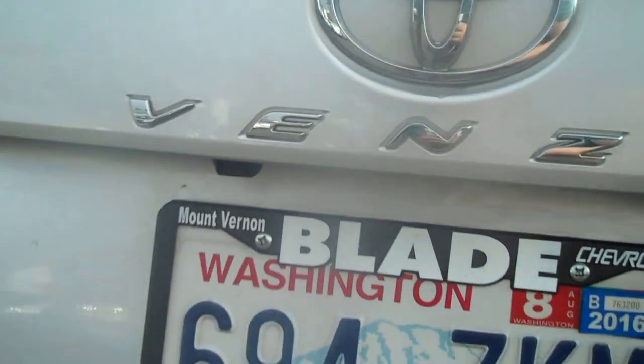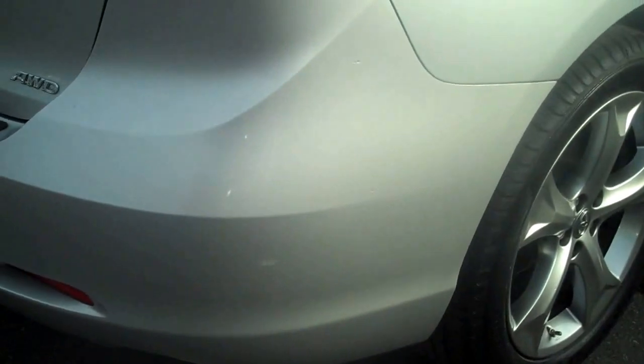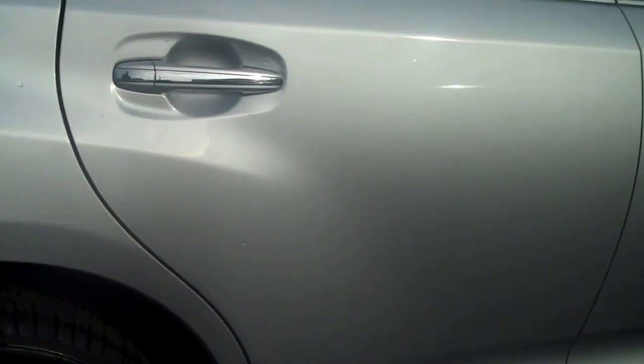There it is — rear vision camera. A small scuff there. I think a lot of these will be coming out with a buff; they don't seem to be paint-deep at all.